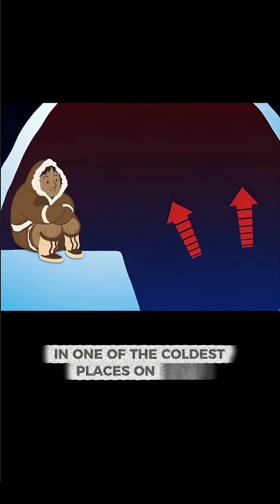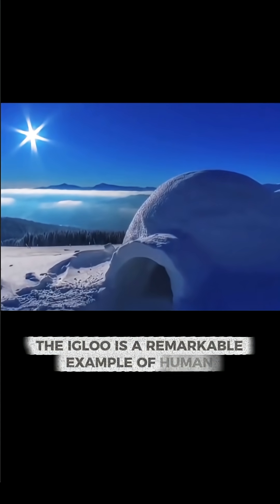In one of the coldest places on Earth, the igloo is a remarkable example of human ingenuity.